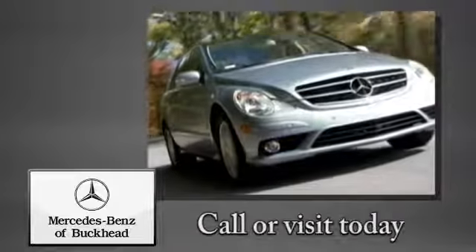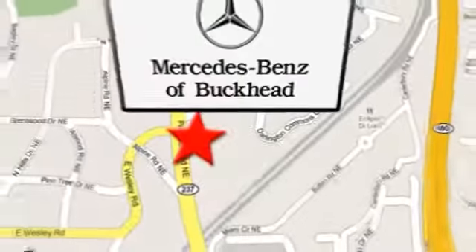Call or visit today. We're conveniently located at 2799 Piedmont Road in Atlanta.